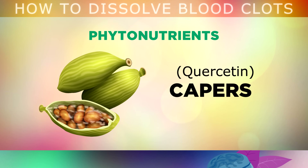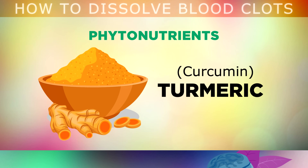Capers are often eaten in Mediterranean cuisine, and these are the richest source of quercetin, a phytonutrient that can help to reduce blood clots from forming in the body. And finally, turmeric contains curcumin, which helps to control blood sugars, lowers inflammation in the vascular system, and reduces the chances of a blood clot clogging an artery or a vein.